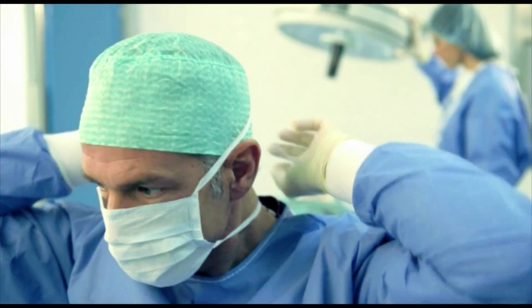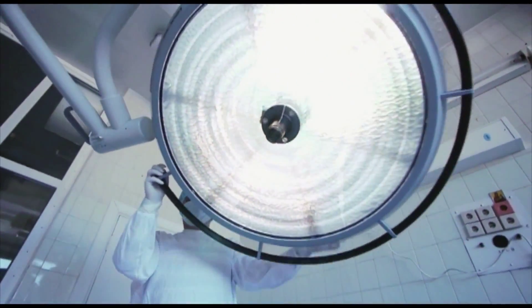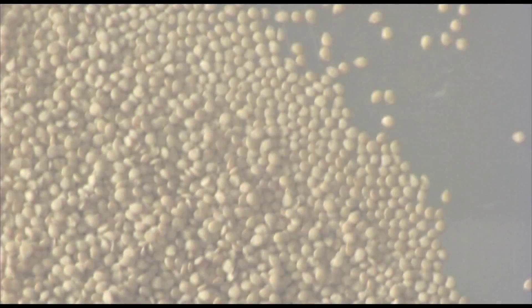Sometimes it is necessary to aim for the highest possible level. For instance, in the production of our tomato seeds.